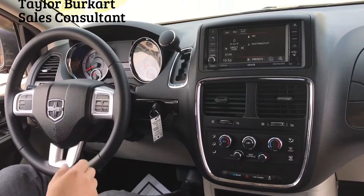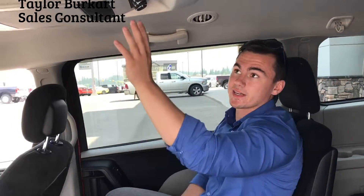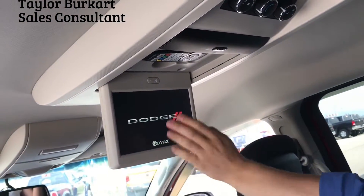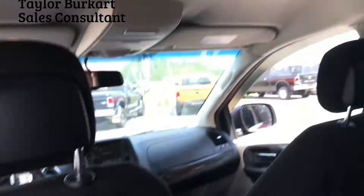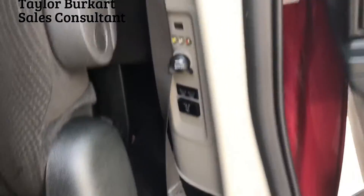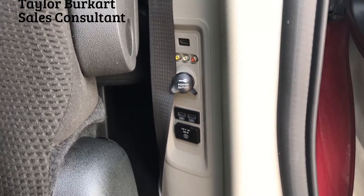Now I'll show you everything it has to offer in the back. So now that we're in the back of this Grand Caravan, we can see it has climate controls for the rear passengers, a DVD rear entertainment system with the remote, and it does come with two wireless headphones. Over here there is also a place to plug in a DVD player or a gaming console.